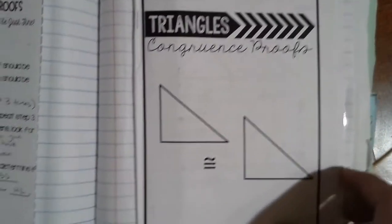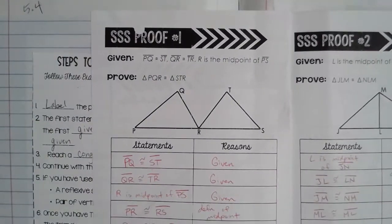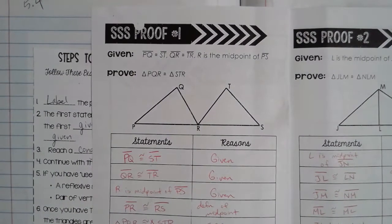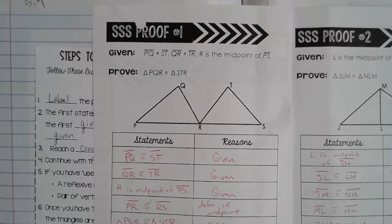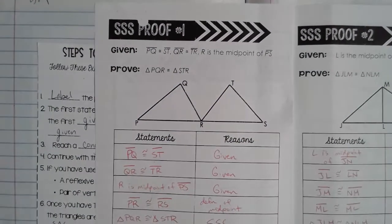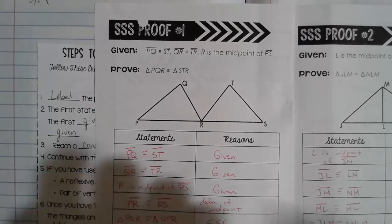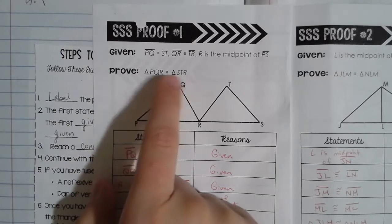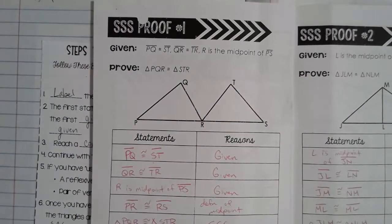Let's get into actually writing these proofs. You should have your little triangle books here, and we're going to start on page one — side-side-side proof number one. It looks very similar to proofs we've written in the past, with a statement column and a reasons column. We are given: segment PQ is congruent to segment ST, segment QR is congruent to segment TR, and R is the midpoint of segment PS. We're asked to prove that triangle PQR is congruent to triangle STR, with P corresponding to S, Q to T, R to R, and sides PQ to ST, QR to TR, and PR to SR.